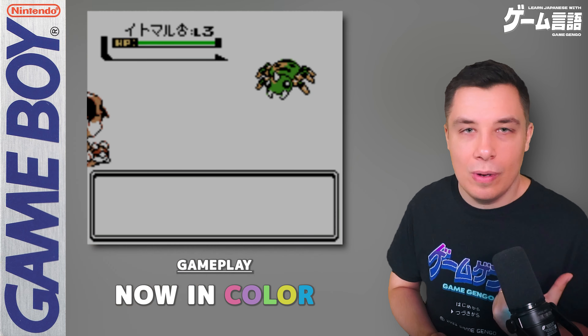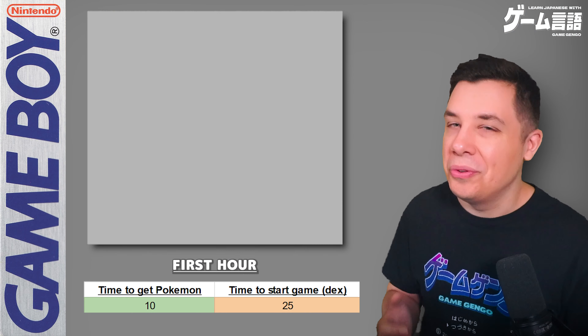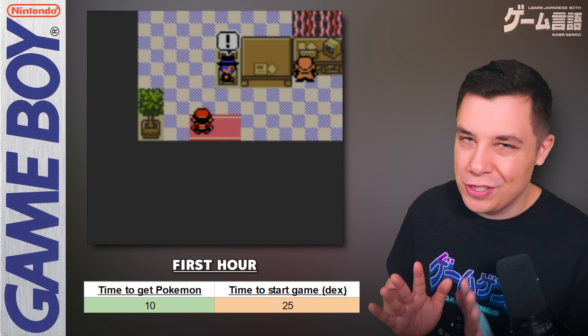Gold, Silver and Crystal are actually a little bit more difficult than the first three — the intro is a little longer and there is a bit more text in that first hour. You have an introduction to the world, a conversation with your mom, meeting the professor and your rival, and a quick errand — although this takes longer than Red/Blue/Yellow because you have to walk all the way back. You still don't have Pokeballs, so you can't catch any Pokemon you come across. When you finally return you get your Pokeballs and the game begins. So the opening for Gold, Silver and Crystal is definitely longer, but after the intro most Pokemon games are very similar — you can take it at your own pace.